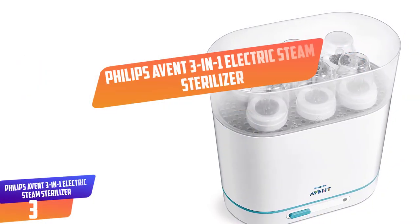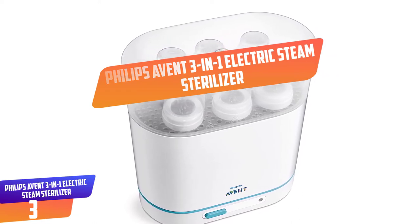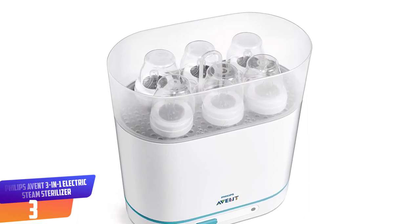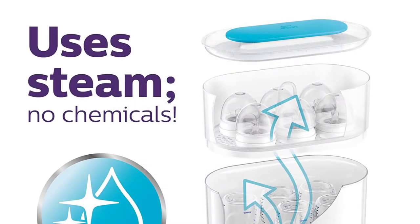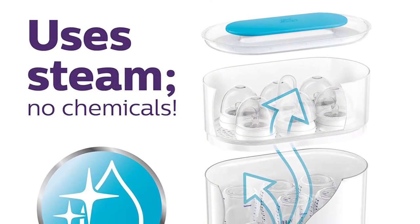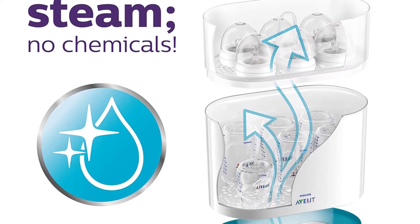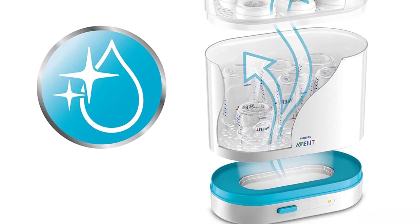Number 3: Philips Avent 3-in-1 Electric Steam Sterilizer. The most preferred type of sterilizer is the electric one, and the best model in this category is the Philips Avent 3-in-1. There are tons of features that we like about this sterilizer. Firstly, it features a compact design, meaning that it takes little space. It can hold at least 6 standard size bottles, or fewer if they have wide necks.